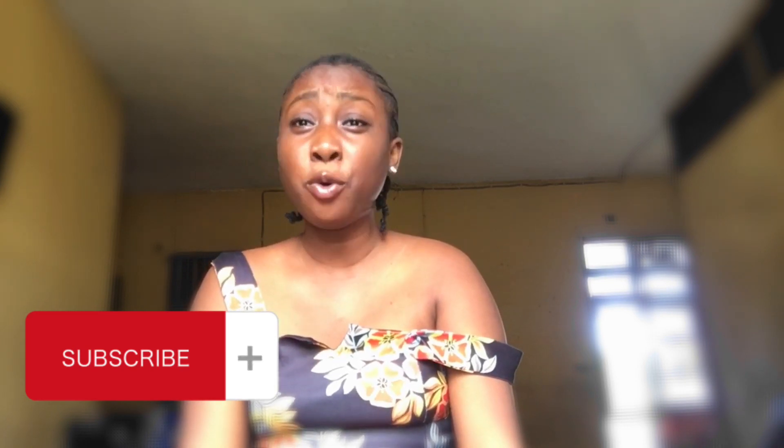Hi guys, my name is Isioma and I'm a fourth year nursing student at Delta State University Abraka, and this is my first ever YouTube video. Please, I am begging you, subscribe to this YouTube channel because I am so cool — cooler than Premier Cool. We're going to talk about seven routes to gain admission to study nursing science in a tertiary institution.